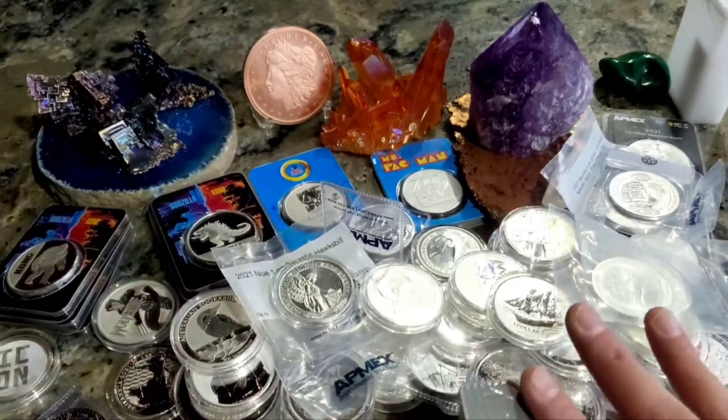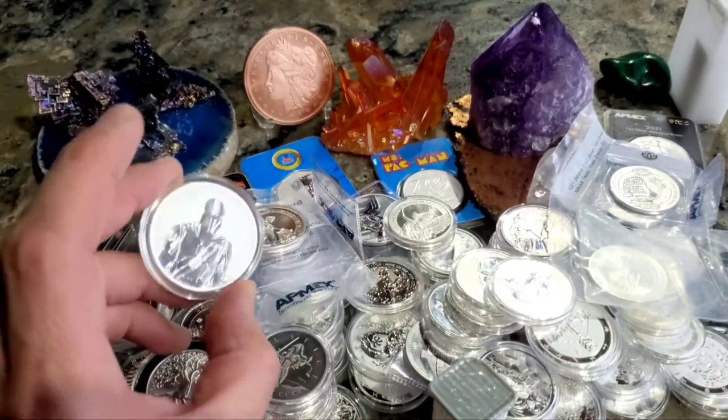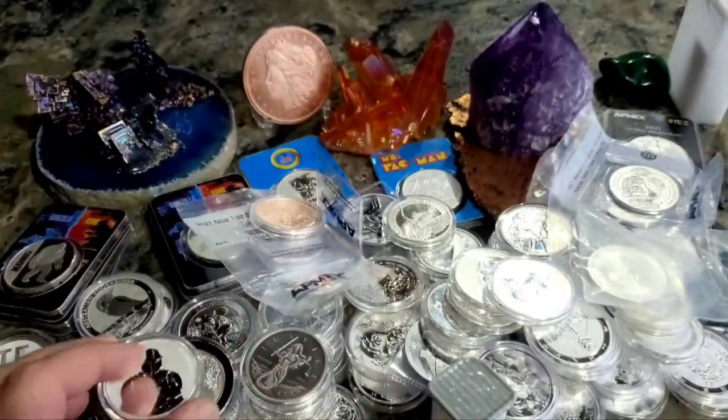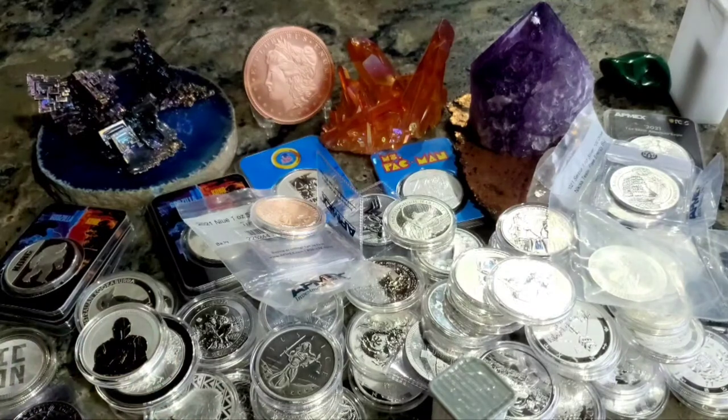These are just the coins — no rounds — that I picked up during the year, and it's not all of them, but it just shows there are all kinds of variety if you want to pick up silver. There are coins, there are rounds, but even in one year it's hard to get all of them. Thanks so much for checking it out — hope you have a great day and a Happy New Year. This is Wild West, everybody have a good one.